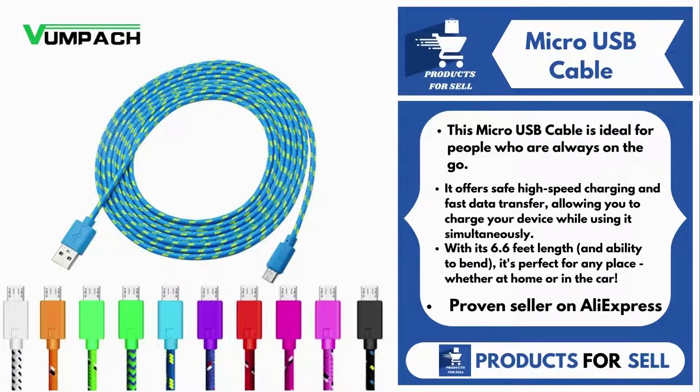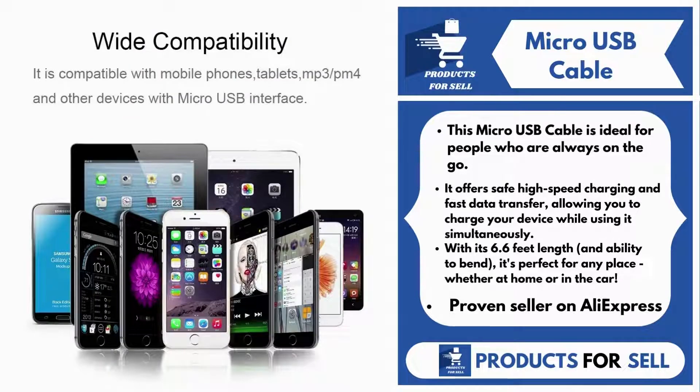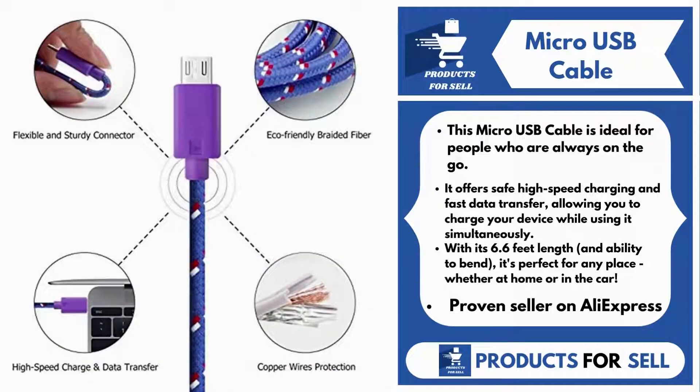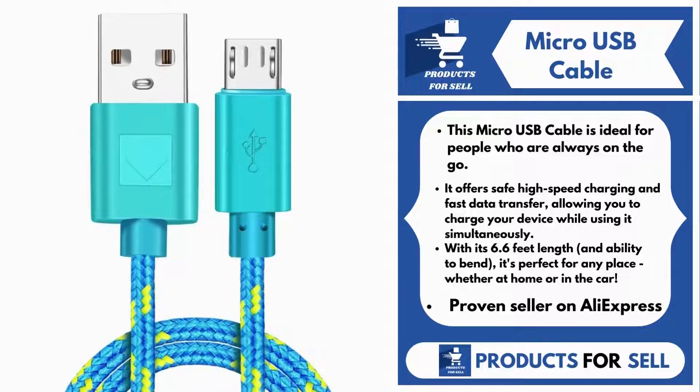Our next product is Micro USB Cable. This Micro USB Cable is ideal for people who are always on the go. It offers safe high-speed charging and fast data transfer, allowing you to charge your device while using it simultaneously. With its 6.6 feet length and ability to bend, it's perfect for any place, whether at home or in the car.